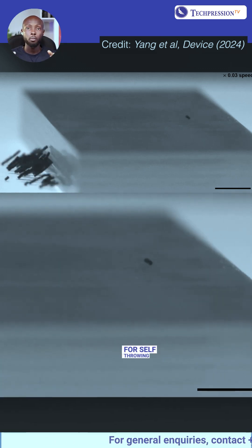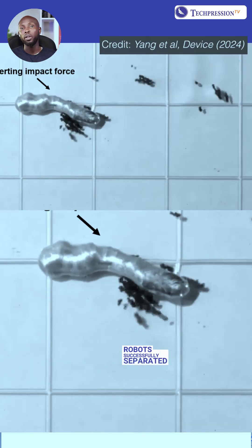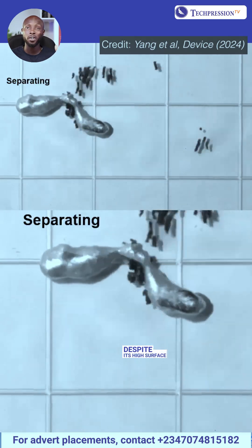The micro-robots used centrifugal force for self-throwing, propelling themselves over obstacles. A swarm of 200 micro-robots successfully separated heavy liquid metal into smaller pieces in just 5 seconds, despite its high surface tension.